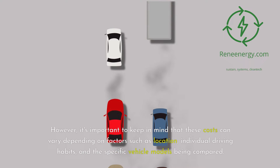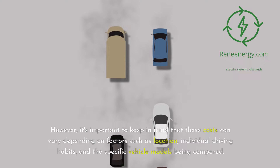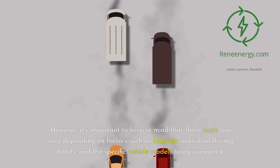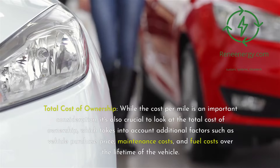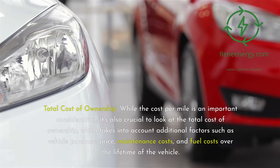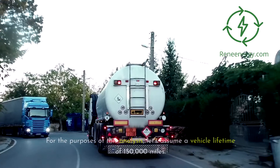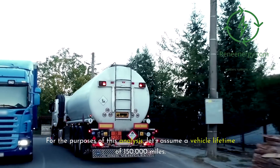However, it's important to keep in mind that these costs can vary depending on factors such as location, individual driving habits, and the specific vehicle models being compared. Turning to total cost of ownership: while cost per mile is an important consideration, it's also crucial to look at the total cost of ownership, which takes into account vehicle purchase price, maintenance costs, and fuel costs over the lifetime of the vehicle. For this analysis, let's assume a vehicle lifetime of 150,000 miles.